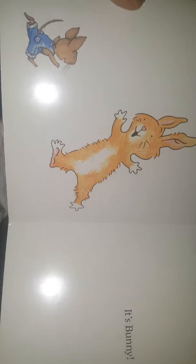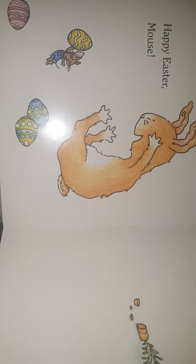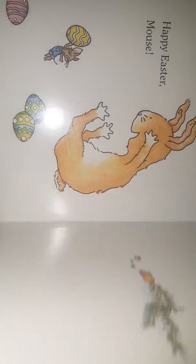Who's hiding all these eggs? It's a bunny! Happy Easter, Mouse. Yay! Say Happy Easter, guys. Bye! Bye, people.